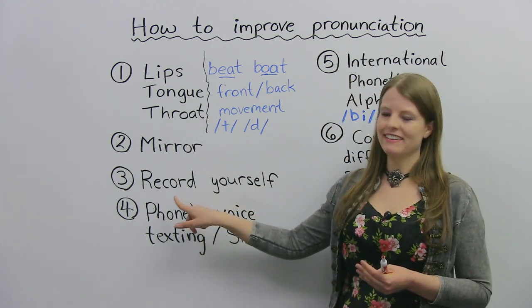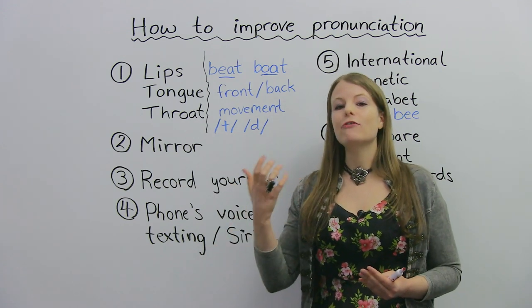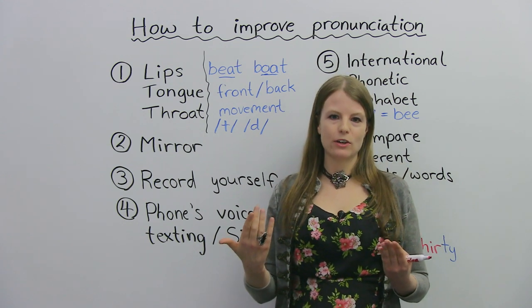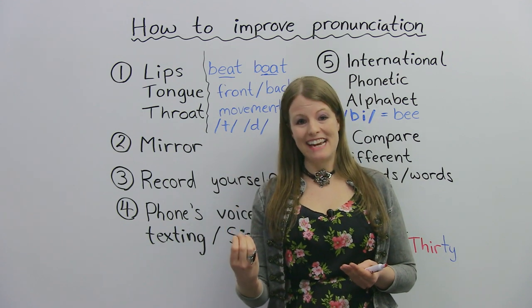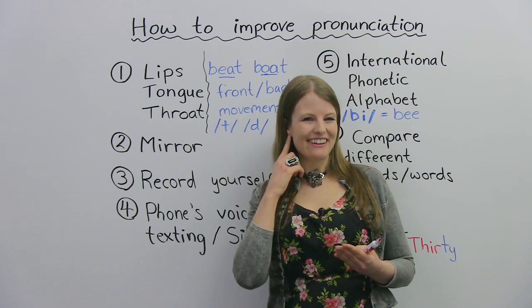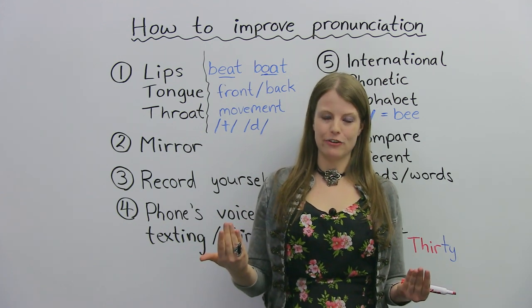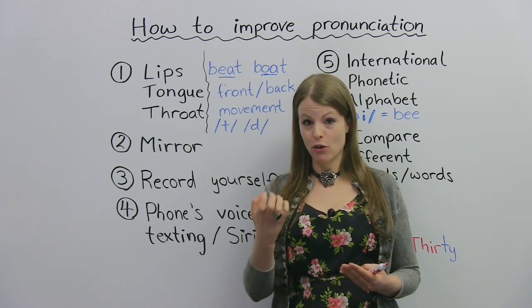Another thing you can do for practice is actually have a tape recorder or your cell phone and record yourself. You can say a sound, you can say a word, and you can film yourself saying the word. Because one problem a lot of students have is they make mistakes in their pronunciation but they don't know they're making mistakes. They can't hear it when they're actually saying it, but when they record it, you can go back and actually hear the mistakes you're making. So it's very good to listen to how you sound by recording yourself.